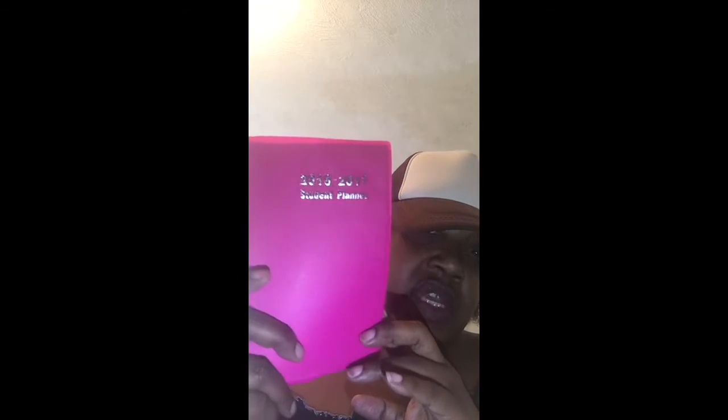I got this 2016-2017 student planner, and that's what it looks like on the inside — nothing fancy.